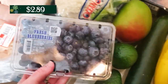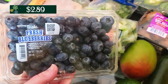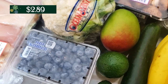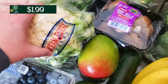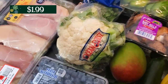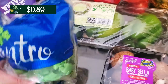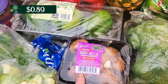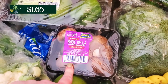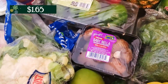I grabbed some blueberries as well because I like to eat these. I might even puree them with some yogurt and try to feed my son them — see if he goes for that. And then I grabbed a head of cauliflower. I'm going to be making up some cauliflower rice this week for one of my dishes. And then I grabbed some cilantro as well; I'm going to use that in a few dishes this week.